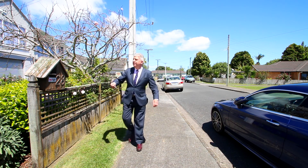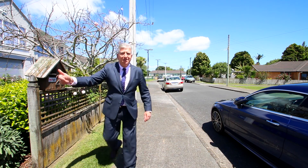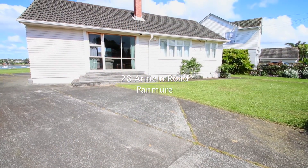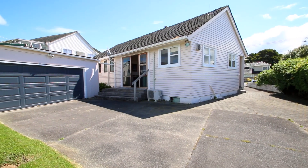Welcome to 28 Armane Road. Thomas and I would love to show you through this property, and especially the back garden, so do come and follow me.